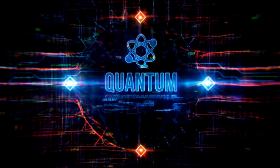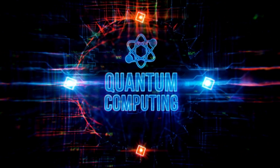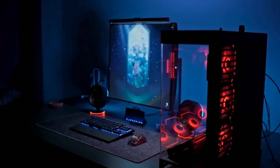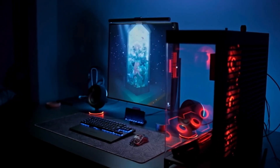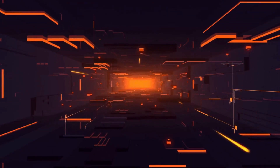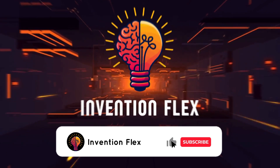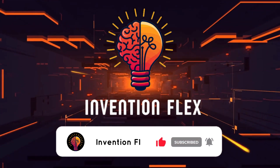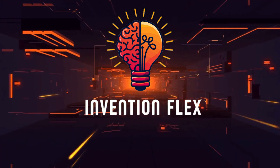Quantum computers are now on the horizon, threatening to redefine everything we thought possible. And just maybe, a hundred years from now, someone will look back at our machines and ask: but were those really the first true computers? If you enjoyed this video, make sure to subscribe to InventionFlex and check out the next recommended video on the channel. Thanks for watching, and see you in the next video.